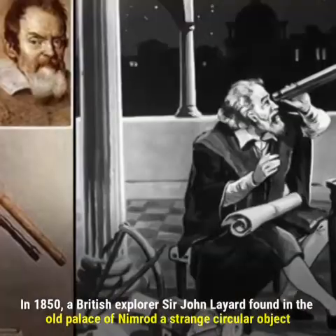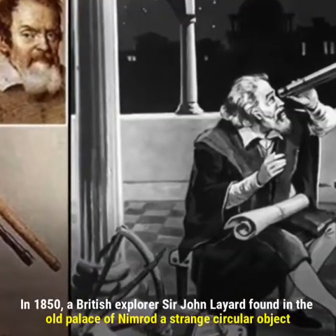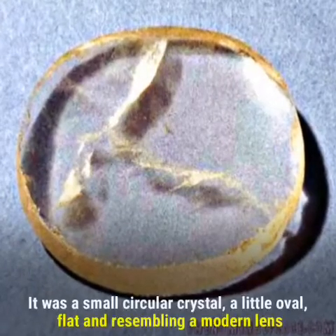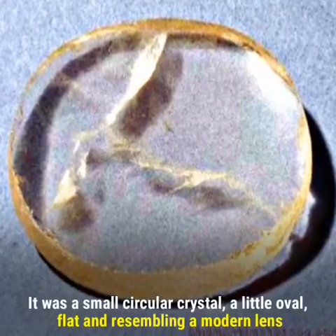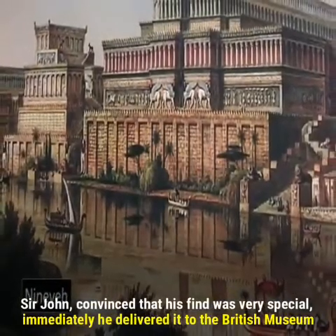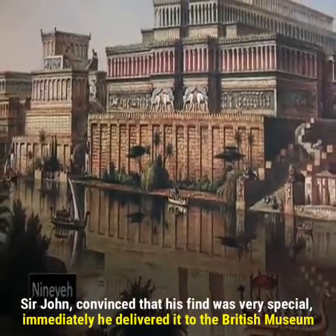In 1850, British explorer Sir John Layard found in the old palace of Nimrod a strange circular object. It was a small circular crystal, slightly oval, flat, and resembling a modern lens. Convinced that his find was very special, he immediately delivered it to the British Museum.